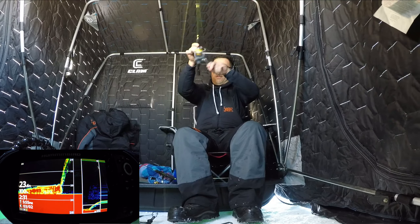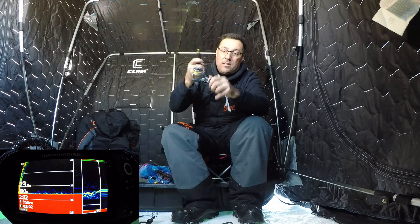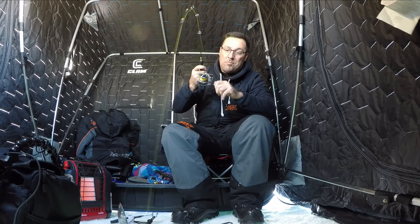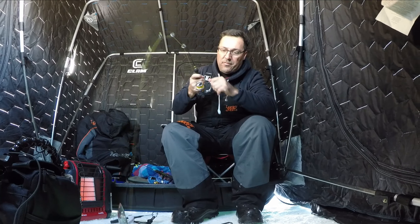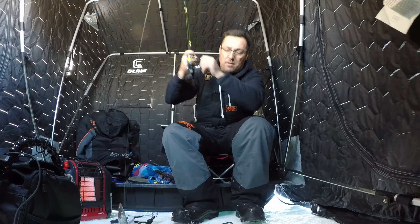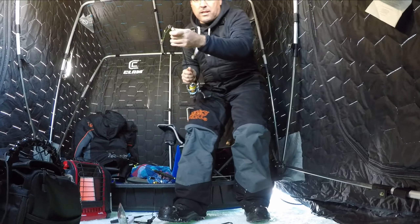Fish on — first drop! Yeah, feels good, I just pulled up. First drop. Oh, be careful here, this one happened last time — I lost it right at the hole.